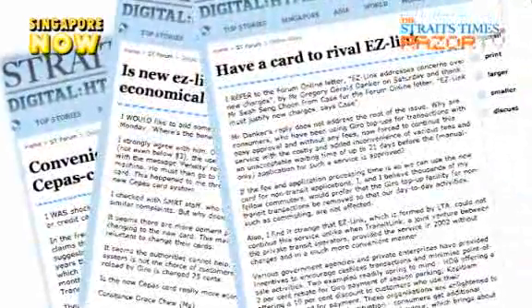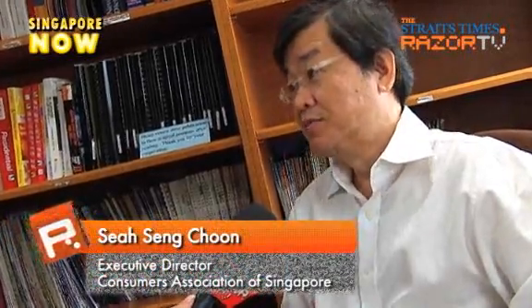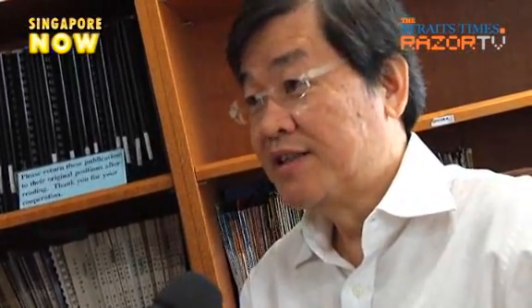And that's why Consumer Watchdog CASE is calling for more transparency. EZ-Link has not explained why certain top-ups are free and certain top-ups need to be charged. There are certain costs involved, but they need to explain why certain top-up services are more expensive than others to the extent that they need consumers to bear part of the cost. This is something consumers also want to know, so there is a need for explanation to gain the confidence of consumers.